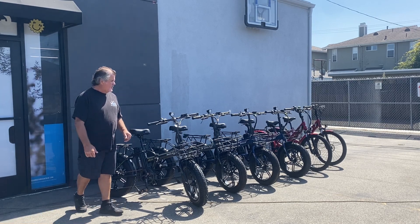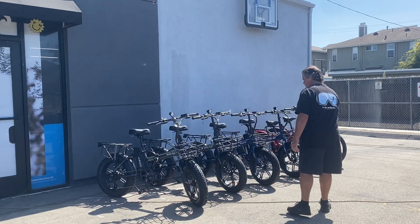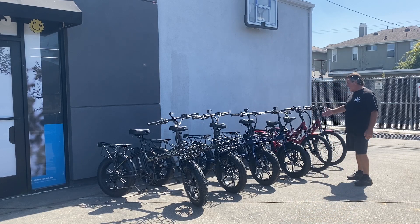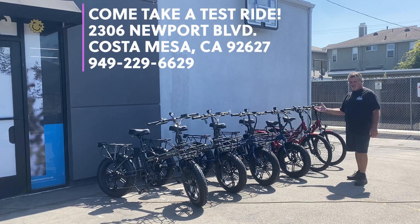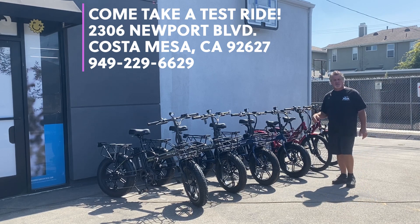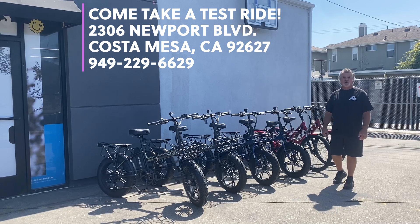We got them in black, we got them in blue — everything's the same, just a different color. And we also have the Panther Pro for the ladies, and everything's going to be on sale on Friday. If you want to come down and test ride them, we're doing it August 23rd at 2306 Newport Boulevard, right here in Costa Mesa, off the 55 freeway between Victoria and Wilson. Come on down and try the Emojo bikes — you're going to love them.